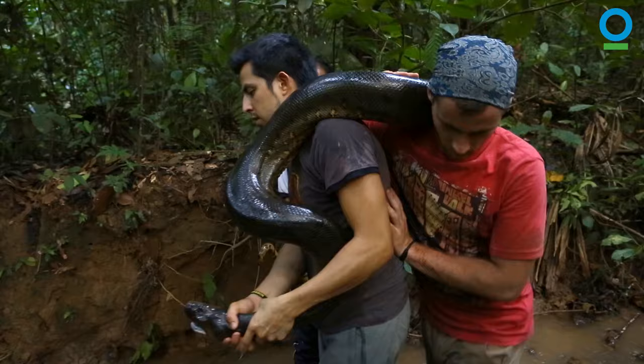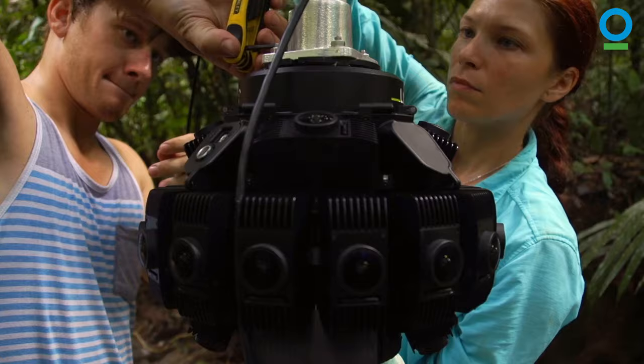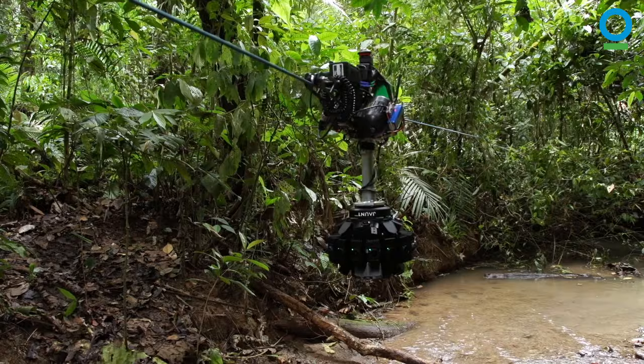The idea is to bring a big anaconda alongside the river and we want to go with the camera on top of it, so we can have this amazing energy of movement.